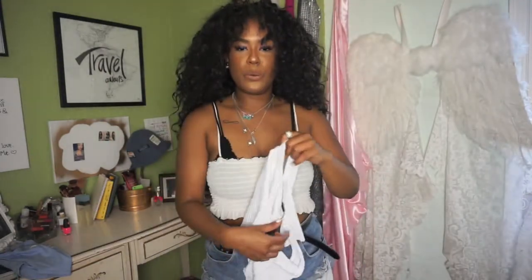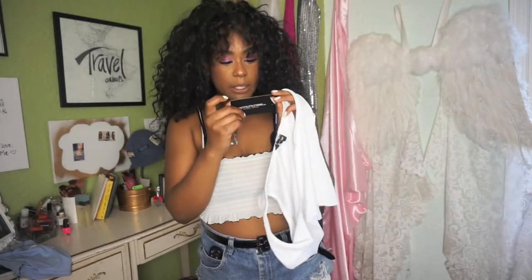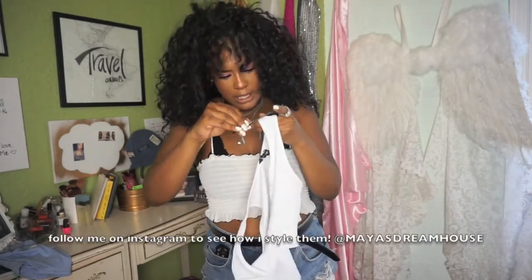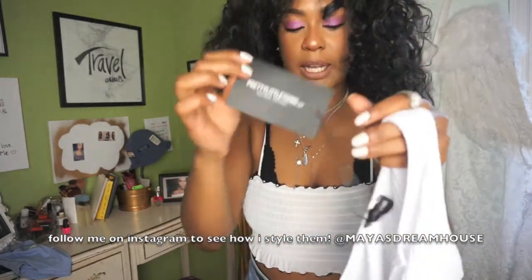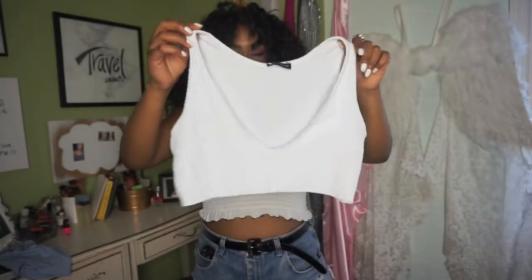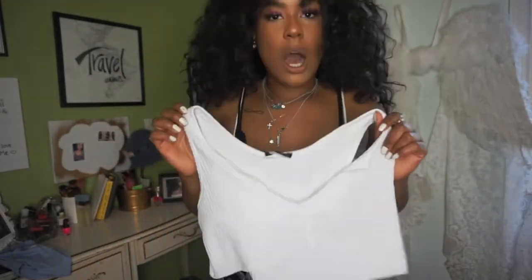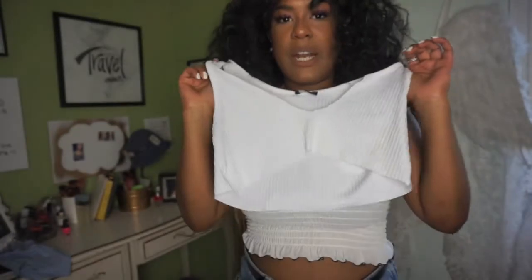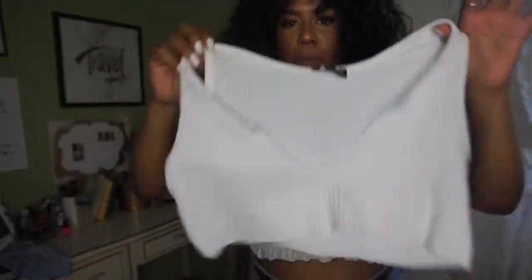Next top I got is literally one of my favorites and I've already worn it. It's a Pretty Little Thing top — it doesn't have the price on it but it still has the Pretty Little Thing tag, which is really cool. I got this for $5 and with a bralette under it, it's really cute. I'll show you guys the bralette I got to wear under this because if you have big boobs you're going to need support. It's really cute, stretchy, thin material — perfect for summer.